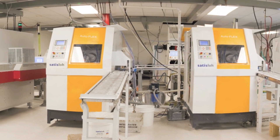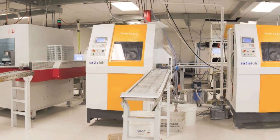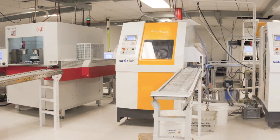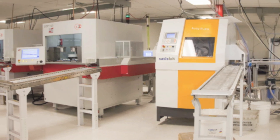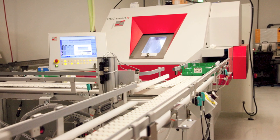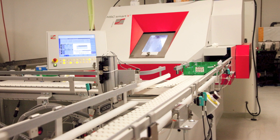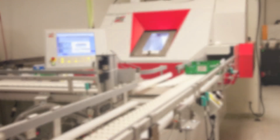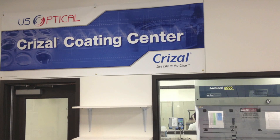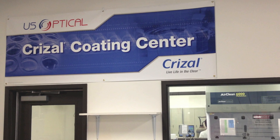Even the most cutting-edge technology requires continuous monitoring and calibration by experienced lab managers. U.S. Optical is fortunate to have several of the most experienced lab managers in the country. Their understanding of the optical principles behind this advanced equipment keeps it all running at peak efficiency. One of the most important procedures is the anti-reflective coating process. We offer a wide selection of AR coatings from U.S. Optical's trademarked Digital AR to Zeiss and Crizal coatings, all produced in-house.